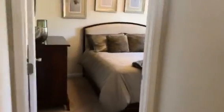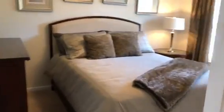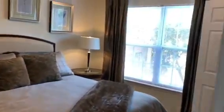I'm going to take you to our second bedroom next. Here is your closet.